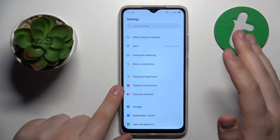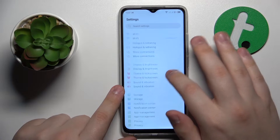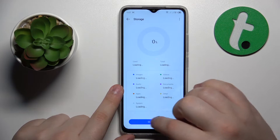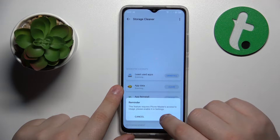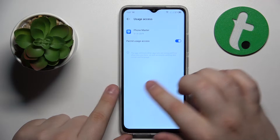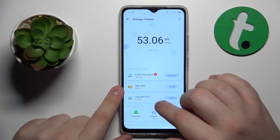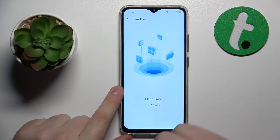To perform the storage cleanup, launch Settings, then enter the Storage category and tap the Clean Up button. I need to grant the Phone Master app usage access permission first, so I'll do that, then get back to the storage manager and perform the storage cleanup.